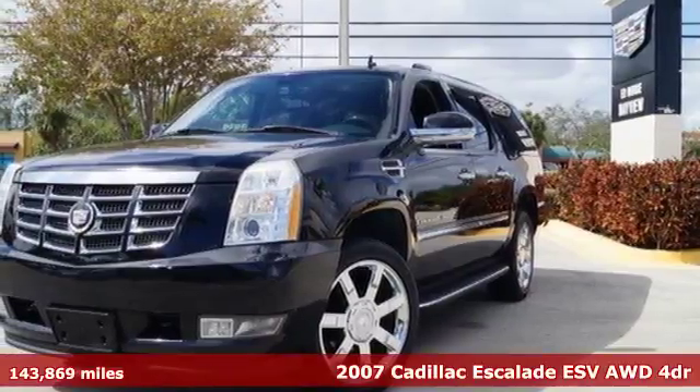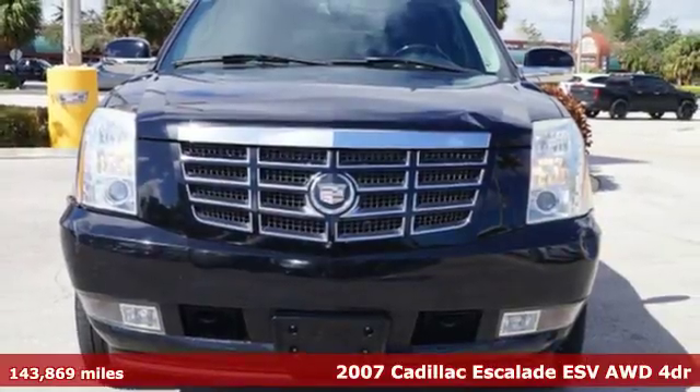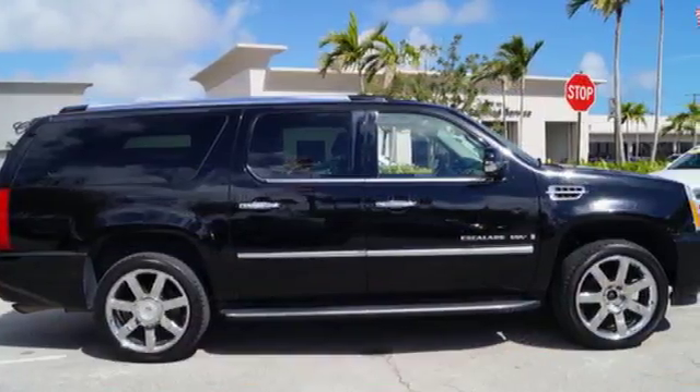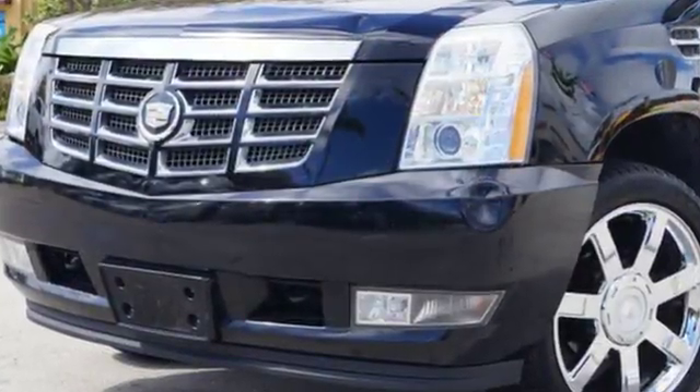Here's the 2007 Cadillac Escalade ESV. Take a look at the long list of standard features. Amenities like heated leather seats, a multifunction wood and leather wrapped steering wheel, and adjustable pedals quickly catch your eye.